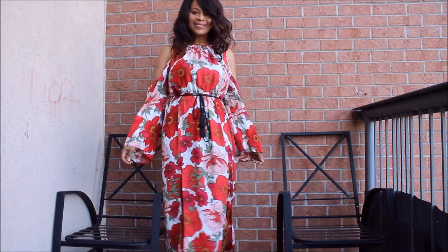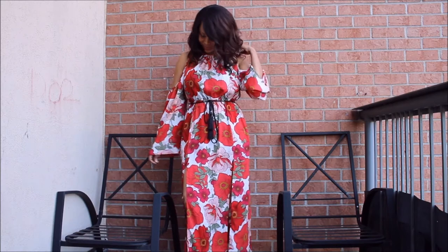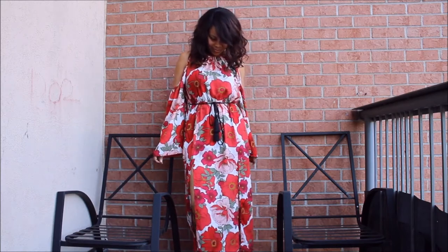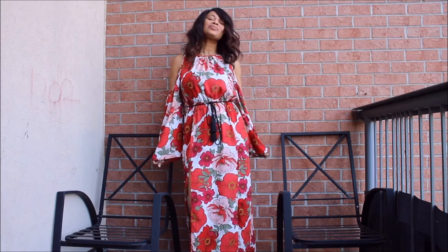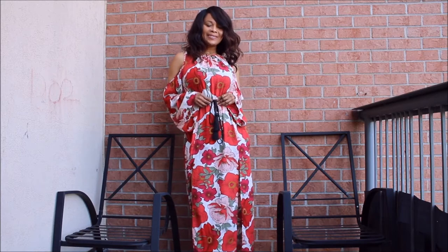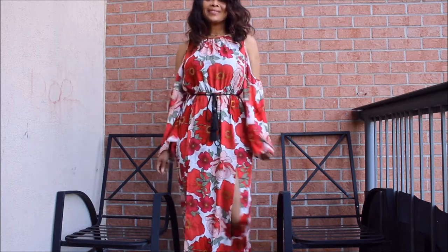You can paint the town red because this is a dress that can go from the mall to a wedding, to brunch, or to drinks with your girlfriends. You don't need to do anything extra because the dress is just doing it for you. I love it.